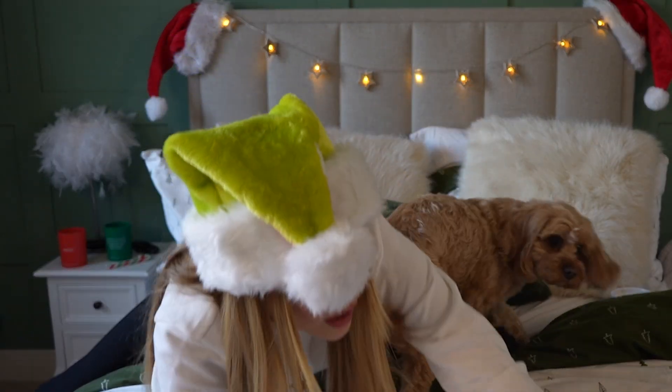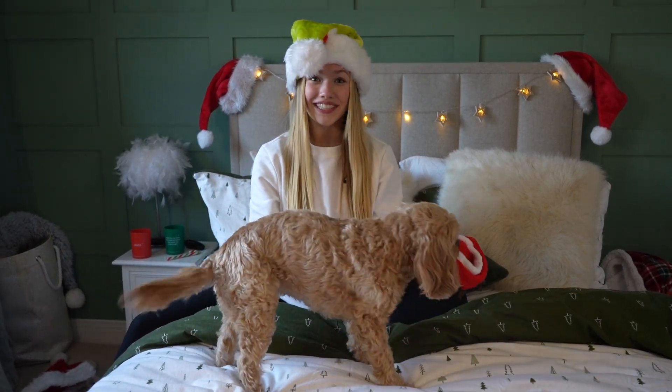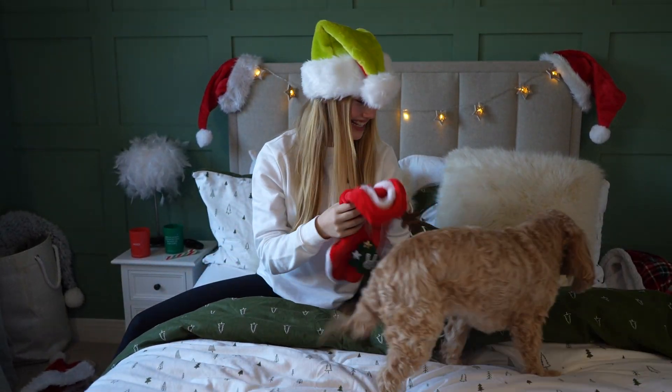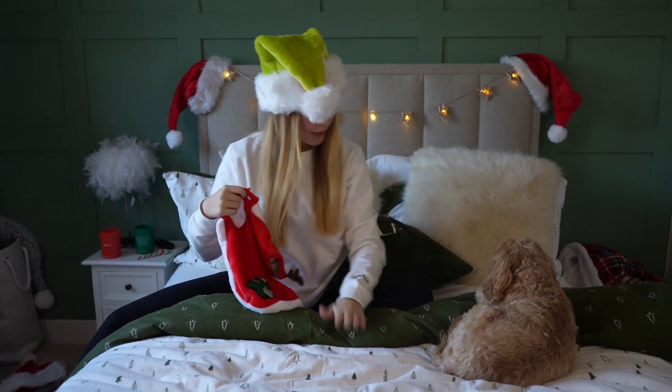Which one should we go next, Rubes? This one's cute. Ruby's getting a feel, watching things. You ready, Ruby? Shall we put you in it? This one's going to be so much easier to get on.